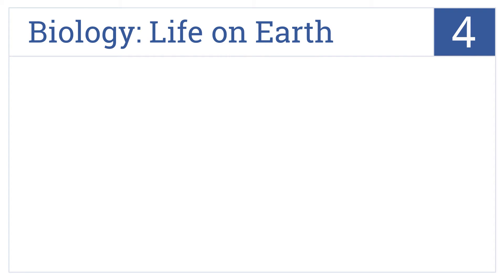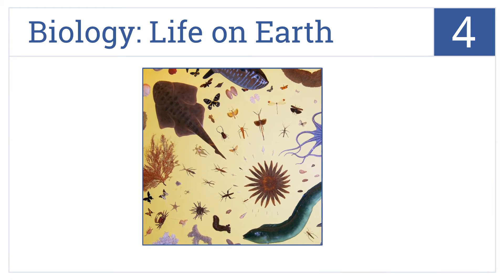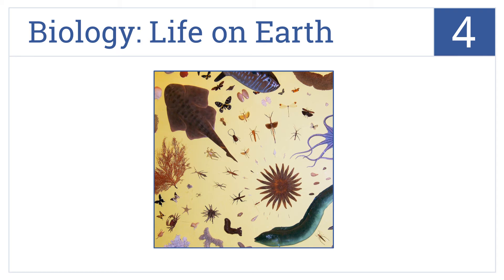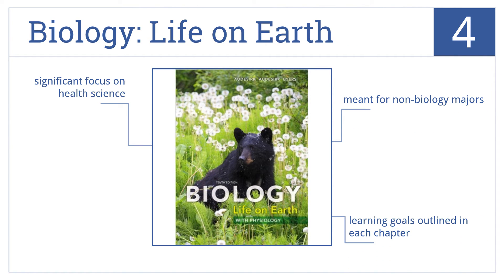At number 4, Biology Life on Earth takes a real-world approach by incorporating true stories relevant to biology in every chapter in the form of case studies. It places a significant focus on health science and is meant for non-biology majors. Learning goals are outlined in each chapter.